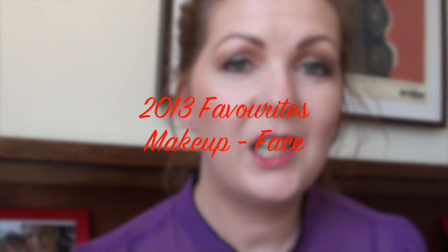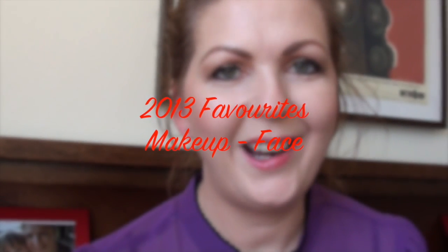Hello again. So 2013 makeup favourites time, finally. I'm going to be doing this video in two parts. First part, which is this one, is all the face products — so everything for the face, including blush. And then the second part is going to be the remainder, the colour cosmetics — so basically eyes and lips.